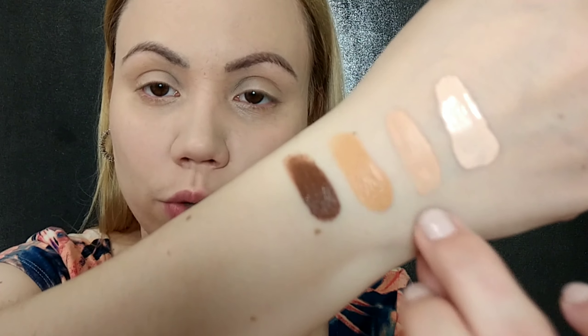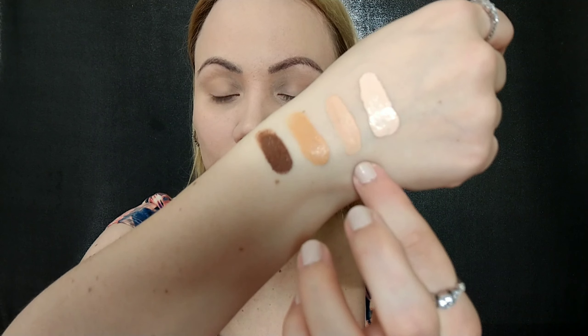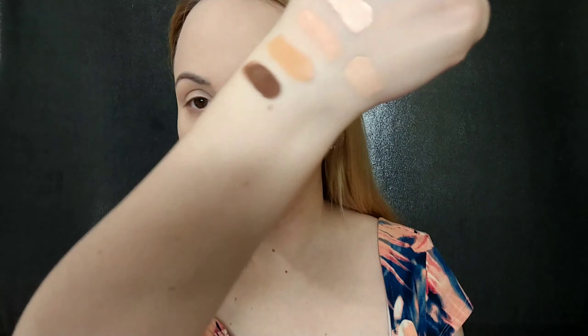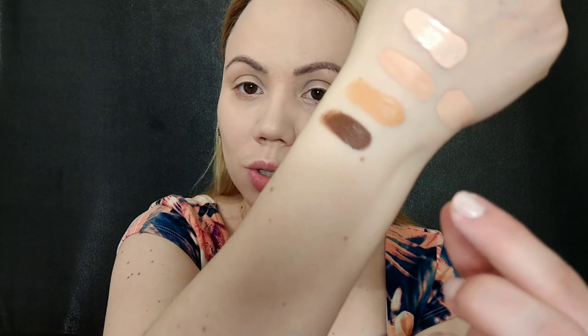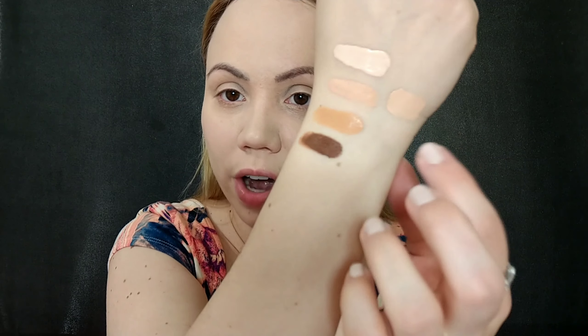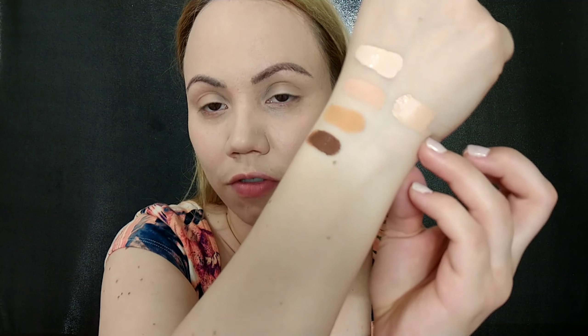I'm going to touch it to see if it feels sticky. It's not sticky but it doesn't feel completely set yet. Here are the four shades from the sample — Naked Truth, No Filter, Skin Teas, and Skin Candy — and this is the one we used. I'll do a fresh swatch next to the one already on my arm just to see if it oxidizes. It definitely oxidizes — you can clearly see the color difference between the dried swatch and the fresh one, so keep that in mind.